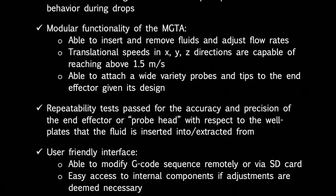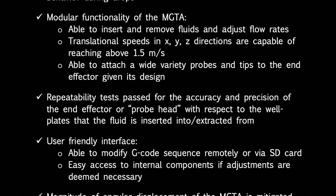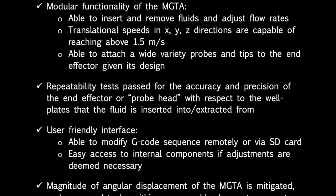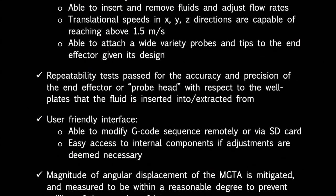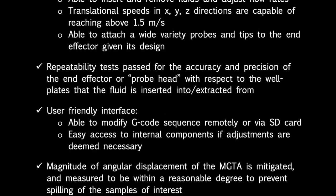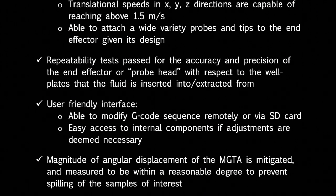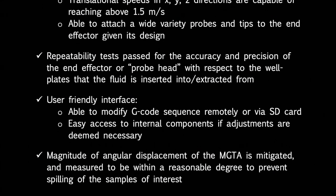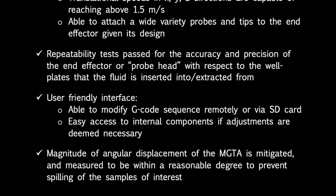The user is able to attach a variety of different probes and tips to the end effector given the nature of its design. Repeatability tests pass for the accuracy and precision of the end effector with respect to the well plate. The MGTA also has a user-friendly interface with the ability to modify G-code programs remotely or via an SD card. The internal components are all easily accessible, and the final design reduces the magnitude of angular displacement of the MGTA, preventing spilling of samples in the wells of the well plate.